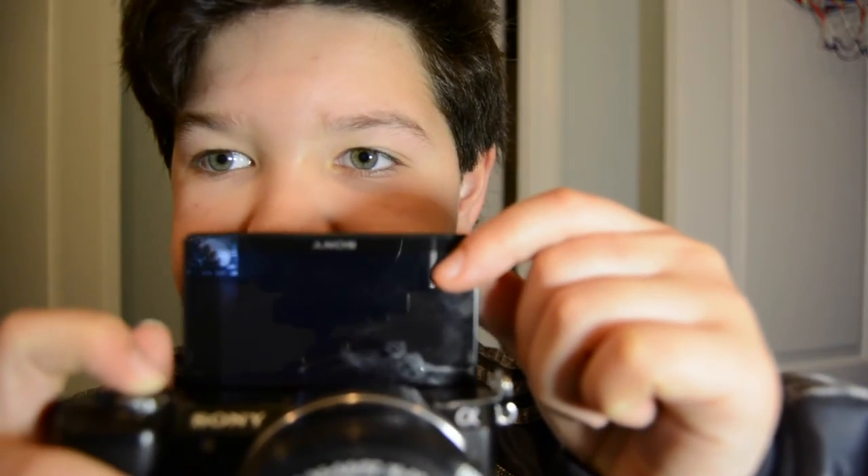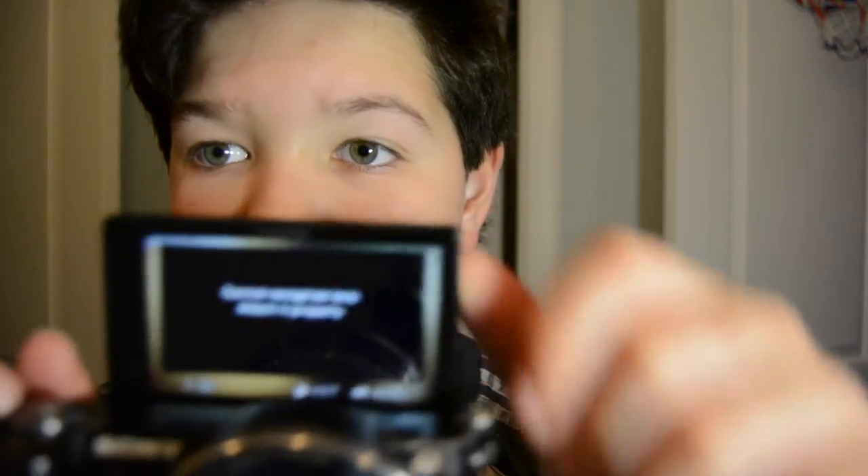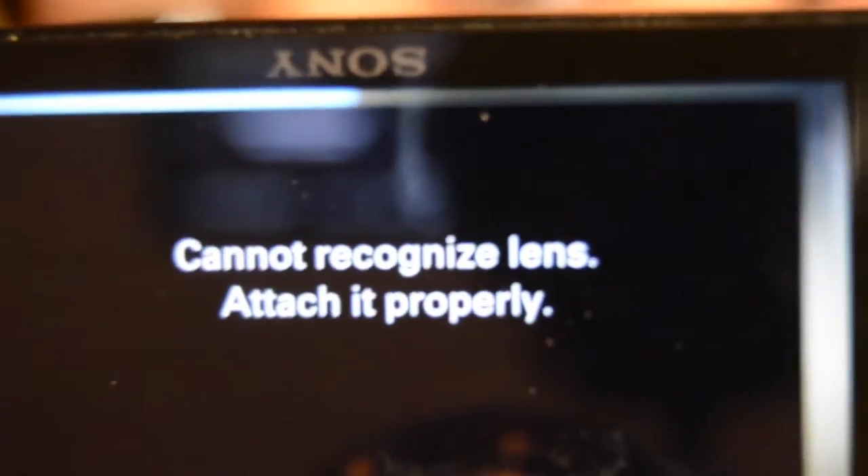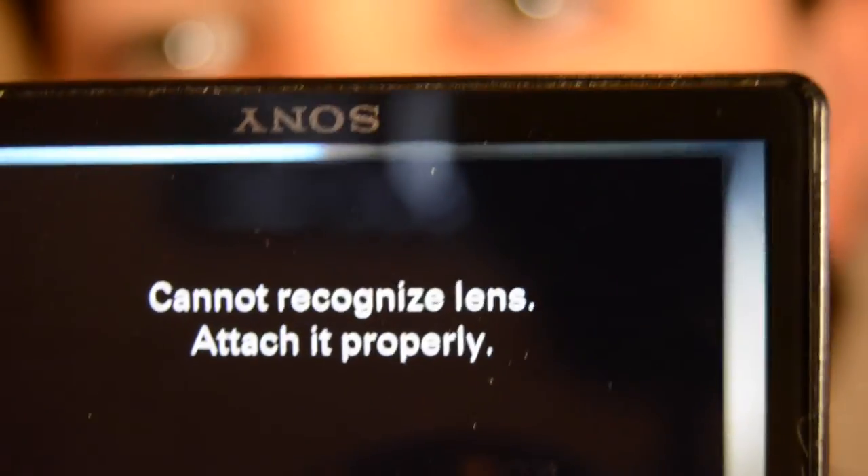The lens won't go out anymore. Basically what the camera keeps saying — it says 'cannot connect to lens,' it cannot recognize it and I need to attach it differently or whatever. So that's actually not the real problem — the problem is that the lens itself is broken.